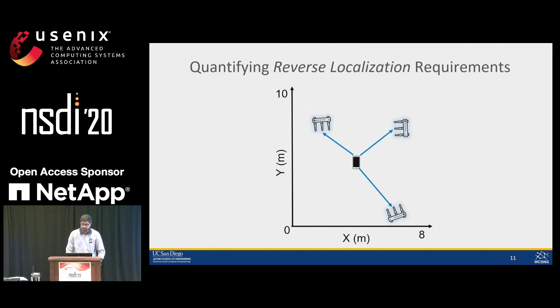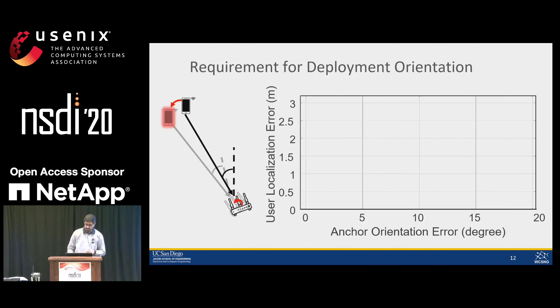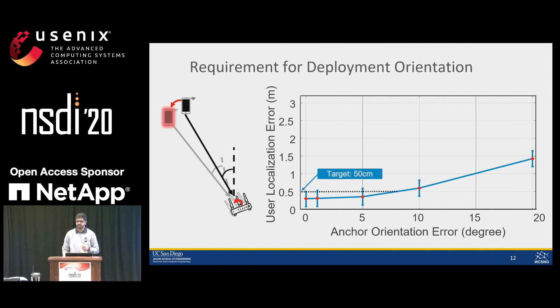To further quantify these requirements, we set up an 8-meter by 10-meter simulated environment with 3 anchors triangulating user location across 100 different locations. We analyze the tolerable error on each anchor attribute independently. For example, we report incrementally erroneous orientations to the user localization algorithm and observe that on the x-axis is orientation error in degrees and on the y-axis is median user localization error. We set a hard target of achieving 50 centimeter median localization error for decimeter-accurate indoor localization.